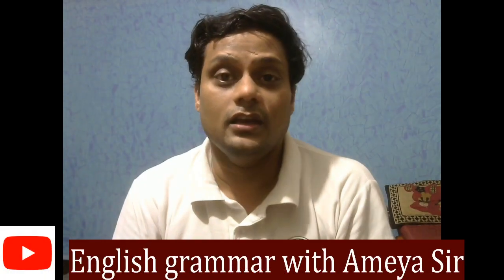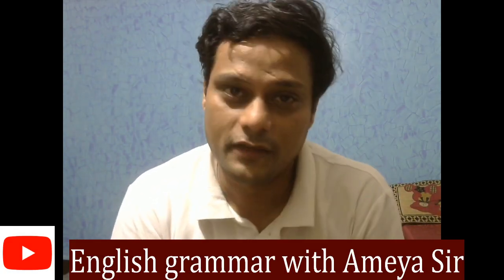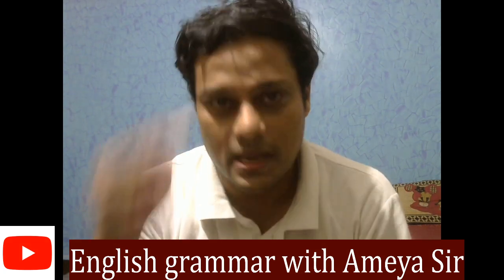We will meet again in another one minute English challenge. Let me know — give me feedback if you like what we are doing. Until next time!